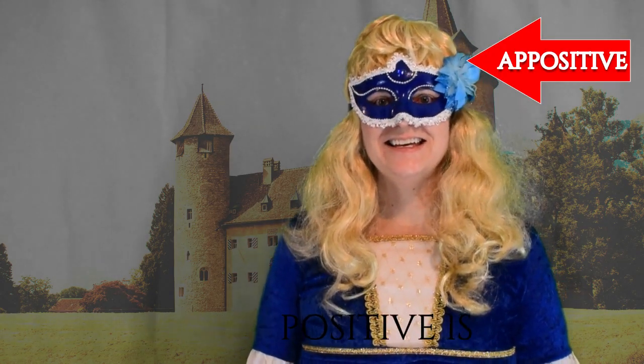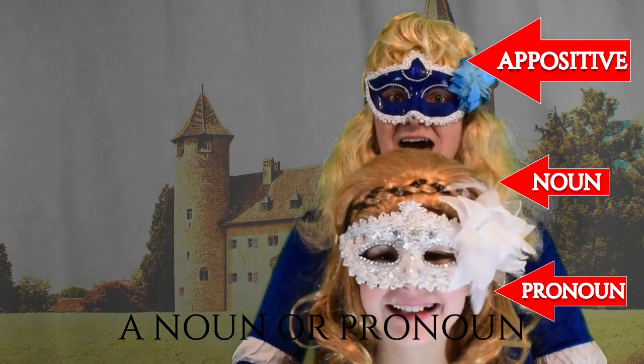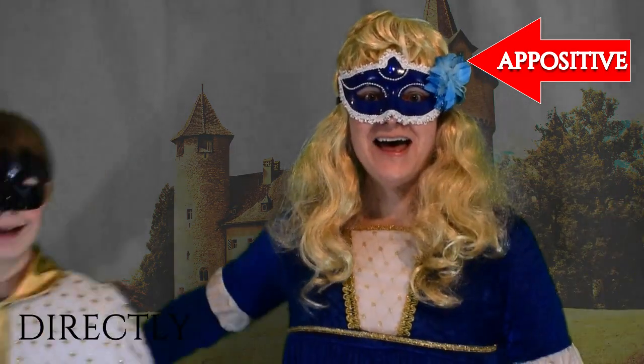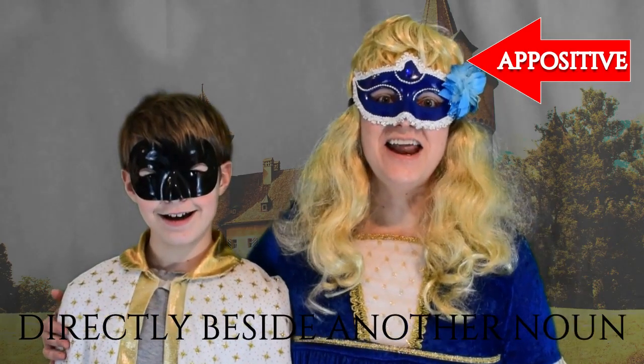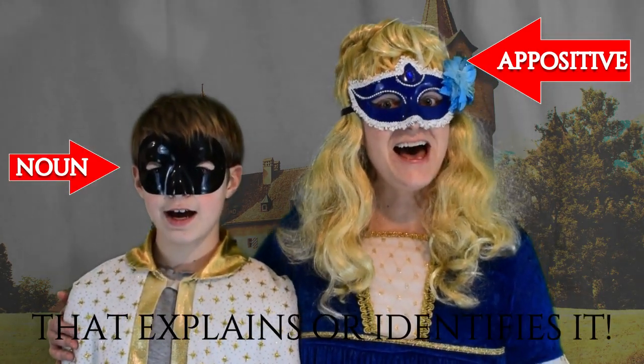Sing along with us now. An appositive is a noun or pronoun directly beside another noun that explains or identifies it.